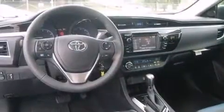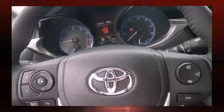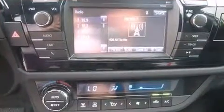Toyota prioritized fit and finish, as evidenced by a tachometer, front fog lights, turn signal indicator mirrors, remote keyless entry, and one-touch window functionality. Premium sound drives six speakers, providing you and your passengers a sensational audio experience.